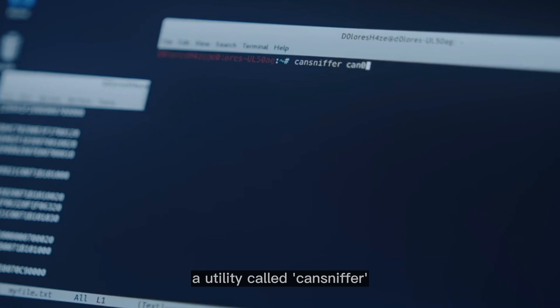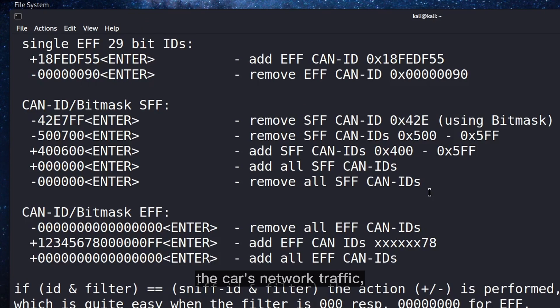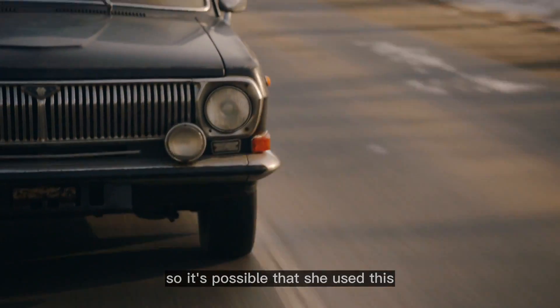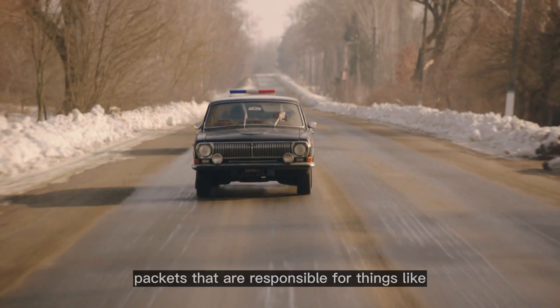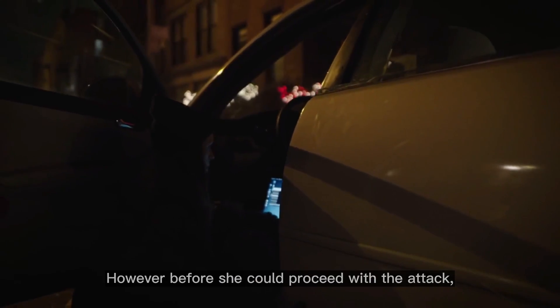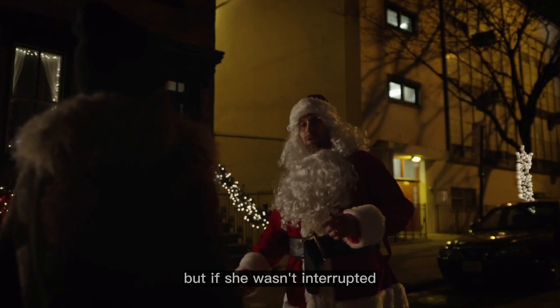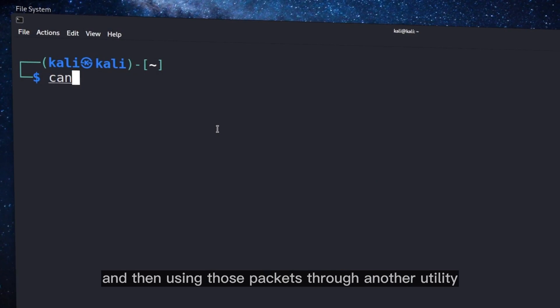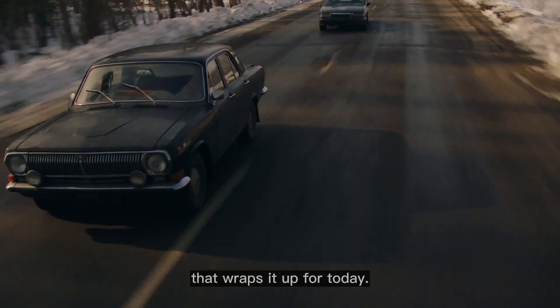We can also see Darlene running a utility called cansniffer from the same can-utils software. Cansniffer is used for monitoring the car's network traffic, so it's possible that she used this utility for sniffing and filtering specific packets responsible for things like igniting the engine. However, before she could proceed she was interrupted by the car's owner and failed. If she hadn't been interrupted, the next step would have been reverse engineering the gathered packets and then using them through another utility called cansend to start the car.